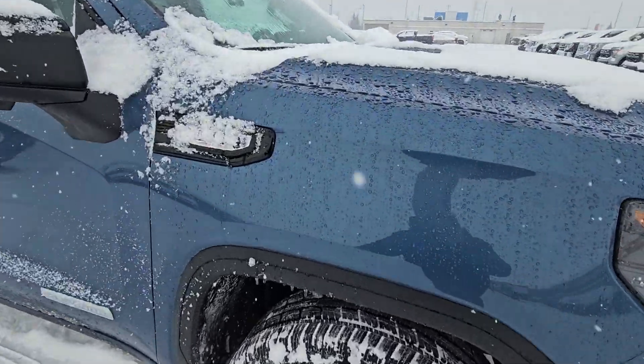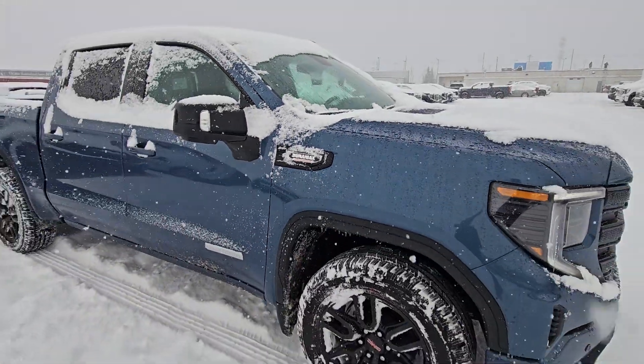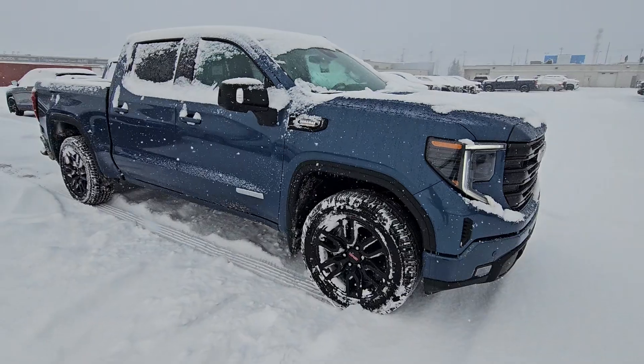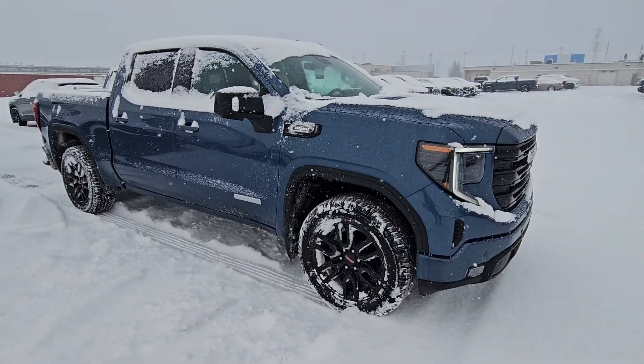The best part about this truck right here: Duramax Turbo Diesel. It's a 3-liter turbo diesel motor that gets 1,100 kilometers to a little tank of fuel. It is the most fuel-efficient truck ever made in the history of the world.